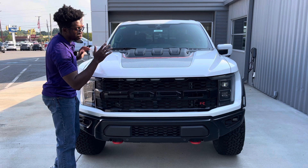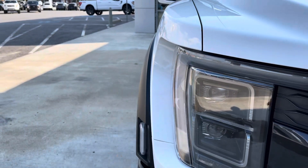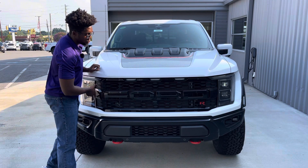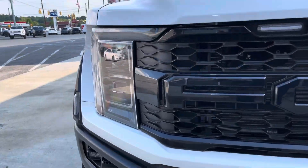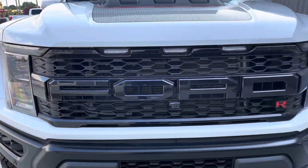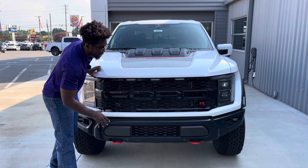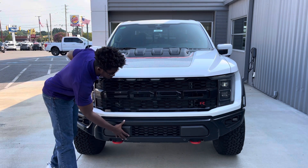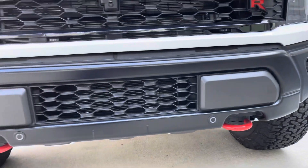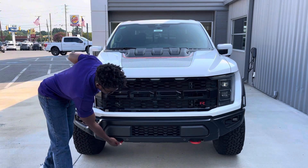Let's come to the front and talk about the styling. You get an absolutely massive front end — this truck is extremely wide. You can look at the side of the headlights and tell by the extra width on the fender area just how much wider it is than a regular F-150. Coming to the front, you get this absolutely massive grille with Ford script in big broad letters — folks know you mean business.